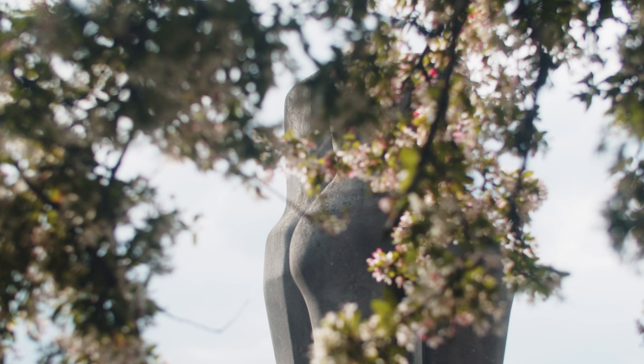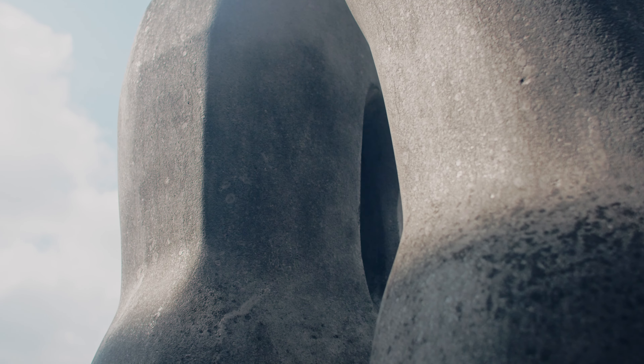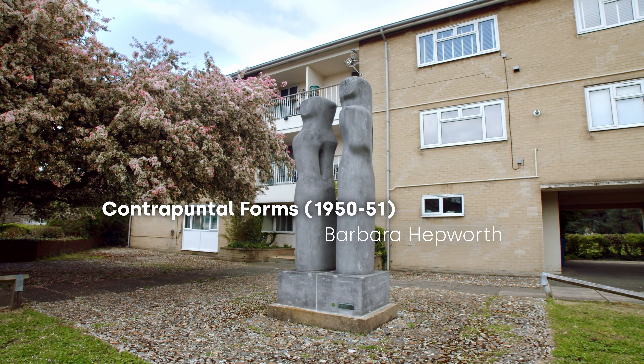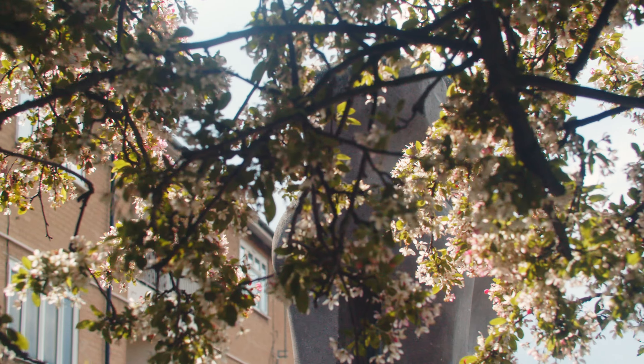Tucked away in such an unassuming neighbourhood stands an enormous name in British art — one of the most famous of the hundred-plus sculptures in Harlow. Given a Grade 2 listing by English Heritage in 1998 and standing at 10 feet high is Contrapuntal Forms, one of the largest sculptures Barbara Hepworth had attempted at the time. In 1953, Harlow Art Trust was founded with the aim of commissioning and purchasing sculpture to bring beauty to the public spaces of the post-war New Town of Harlow.